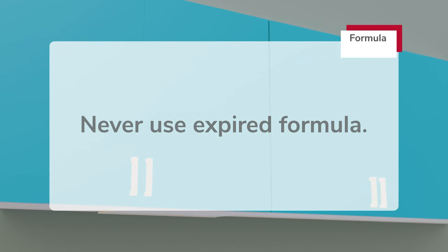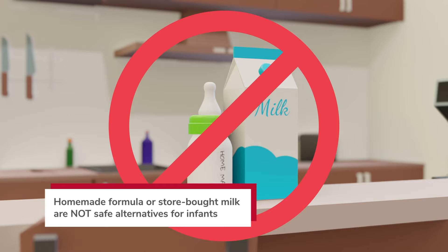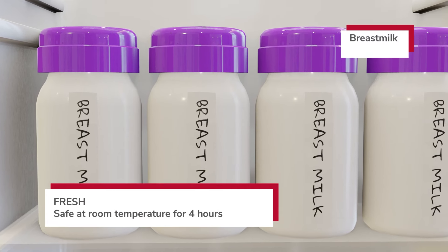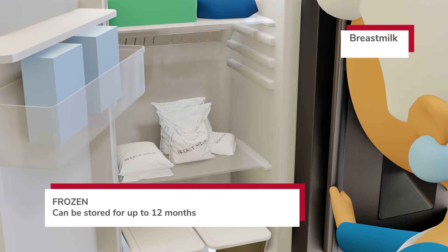Never use expired formula. Avoid using homemade formula or store-bought milk as they are not safe alternatives for infants. Fresh breast milk may be stored at room temperature for up to four hours, refrigerated for up to four days, or frozen for up to 12 months.